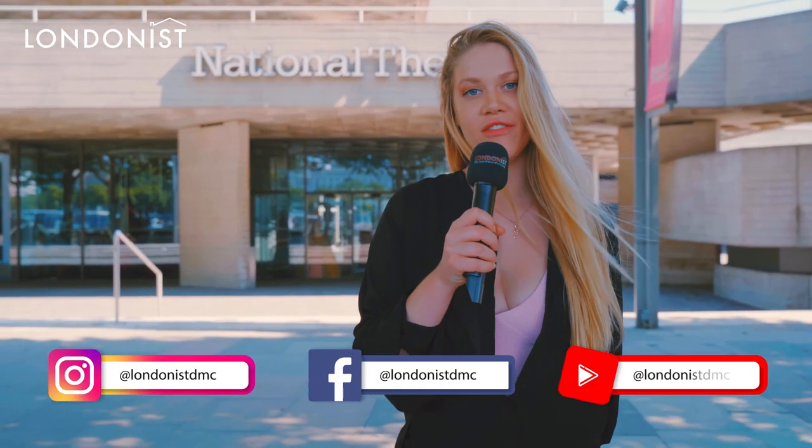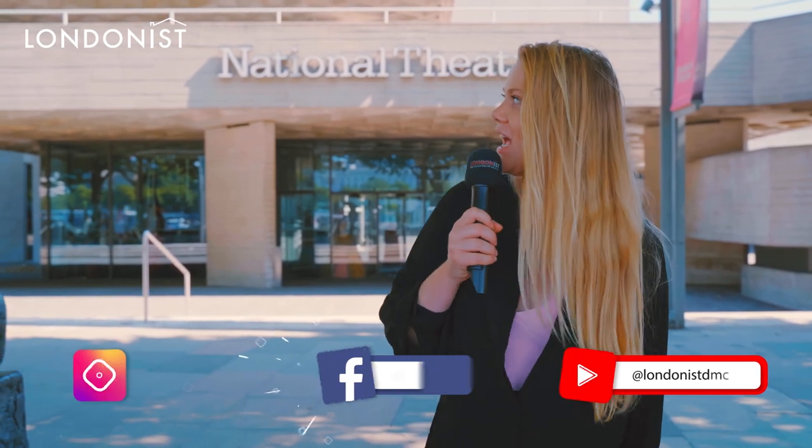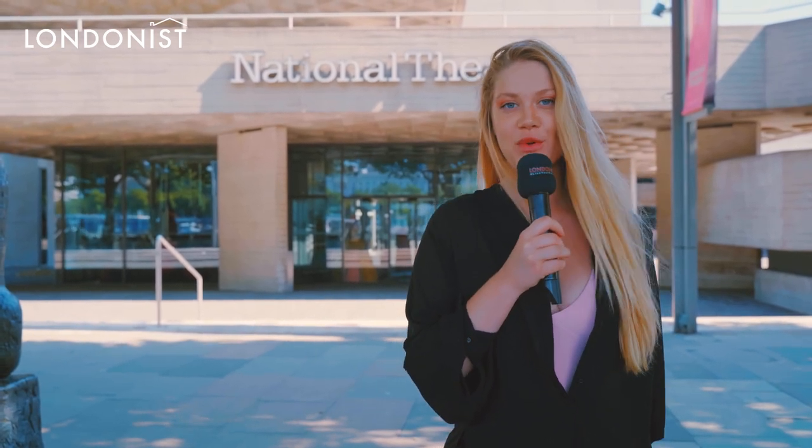Hello everybody. Now we're in Southbank, in front of one of the most famous theatres in London, which is the National Theatre. It's one of my favourite examples of brutalist architecture in London, and here we're going to talk about some facts that you might not have known.